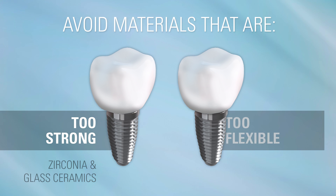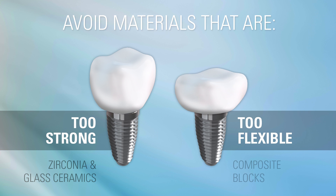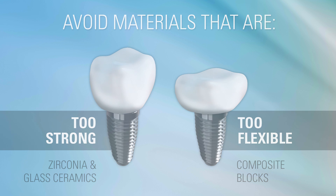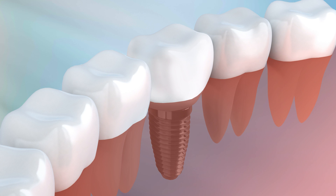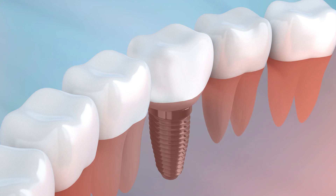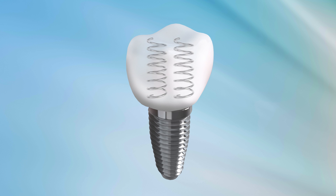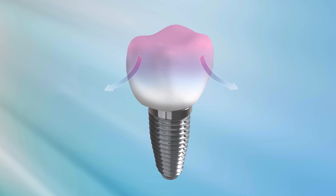You don't want a material that is too flexible, because the force will bend and reshape the material — this includes composite block materials. You want a material that is just right, one that offers biomimetics in both form and function: rigid enough to stay in place and flexible enough to act like a shock absorber, diffusing and depleting forces away from the implant and biomechanical interface.